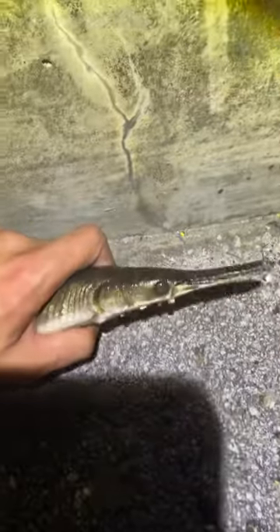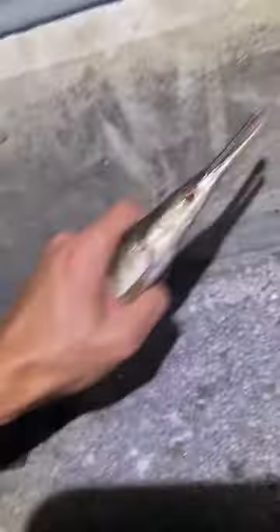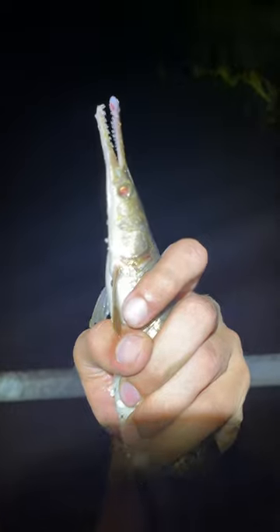Then this is a Florida gar. The only native fish we saw in the Everglades were Florida gar. We saw a lot of them, but we didn't see any regular bluegill, bass, anything like that.